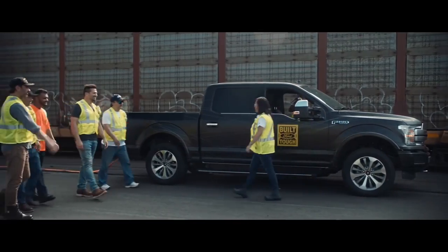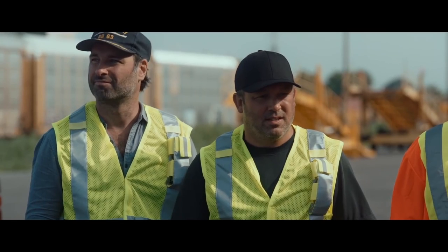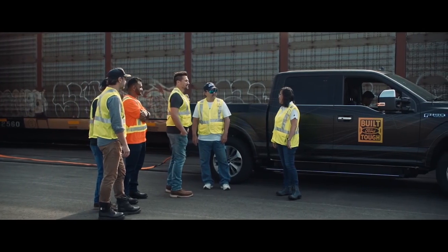Good morning, guys. Hey, how are you? So as you can see, we're here at the rail yards. What do you think we're going to do today? It's a mystery.